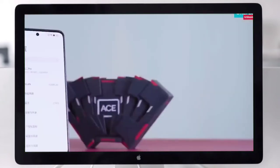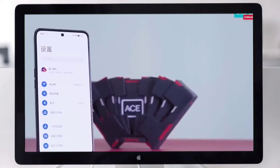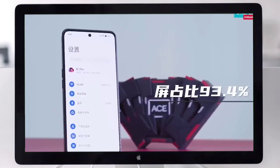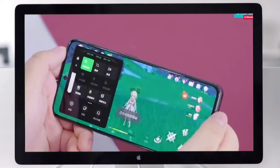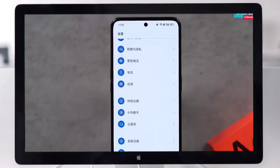The 4500mAh battery variant supports 150W fast charging, while the other variant comes with a 5000mAh battery and 80W fast charging. The phone's first sale is available on Amazon and the OnePlus website.